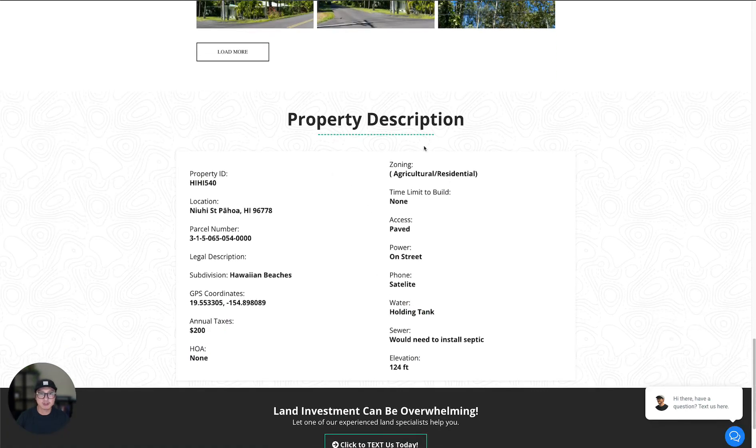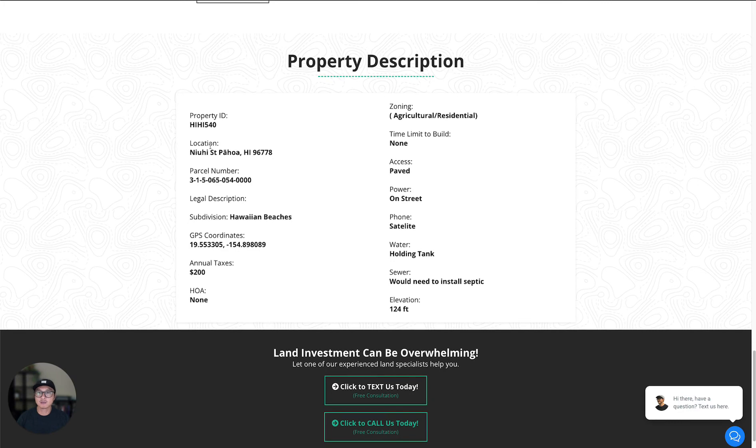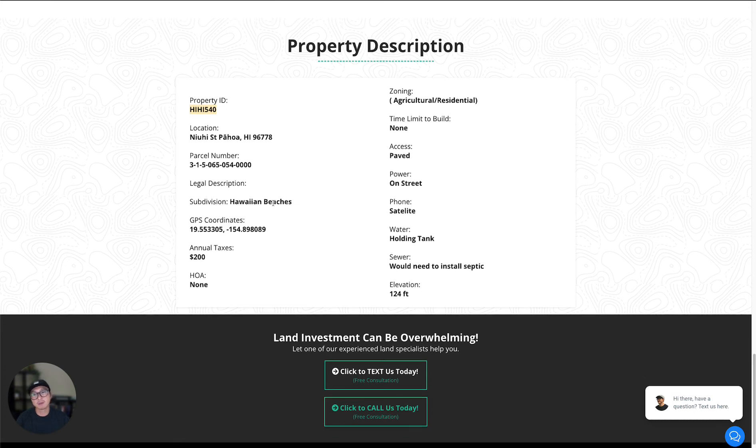This is the property description. It tells you the property ID — that's our internal ID number, so if you contact us just let us know the ID so we know which property you're talking about. This is the street address, parcel number, and the subdivision is Hawaiian Beaches. This is the GPS coordinate — you can copy it into Google Maps and it will take you directly to the property. Annual tax is about $200. There's no HOA. The zoning is agricultural residential. There's no time limit to build. The road is paved, power is on the street, and there's phone and cellular service. You can do satellite or cellular service, and they have high-speed internet too.